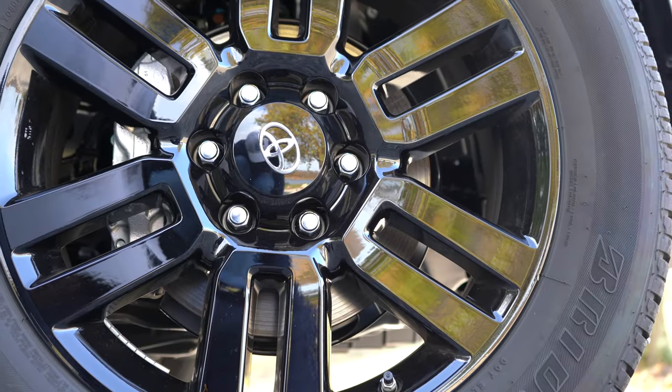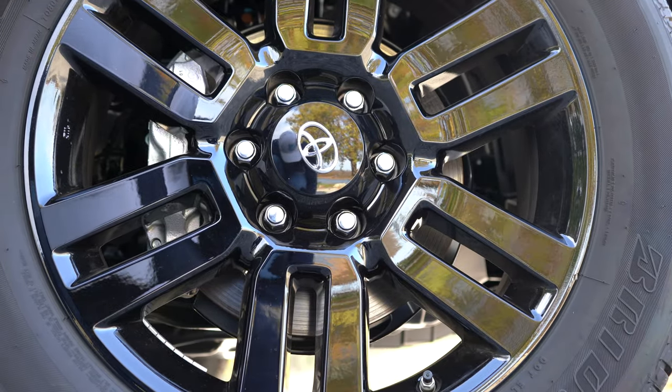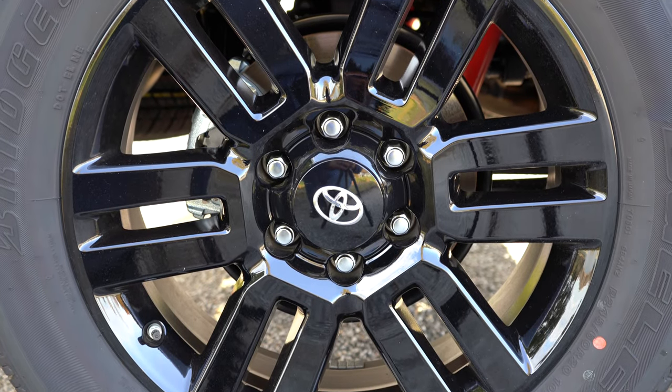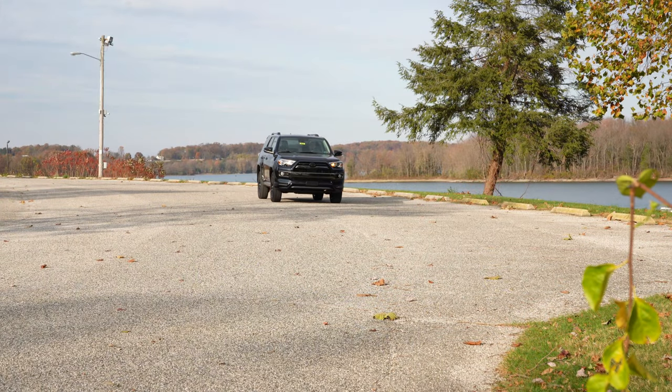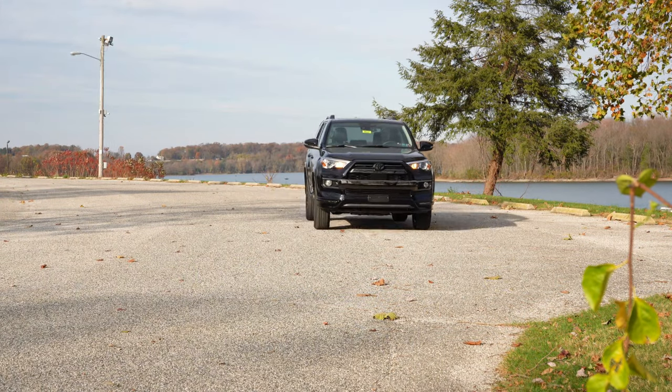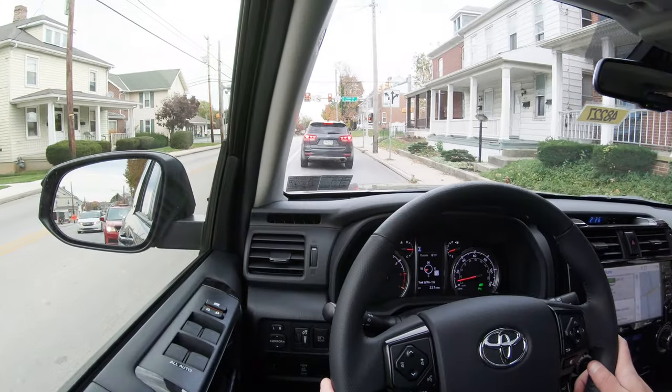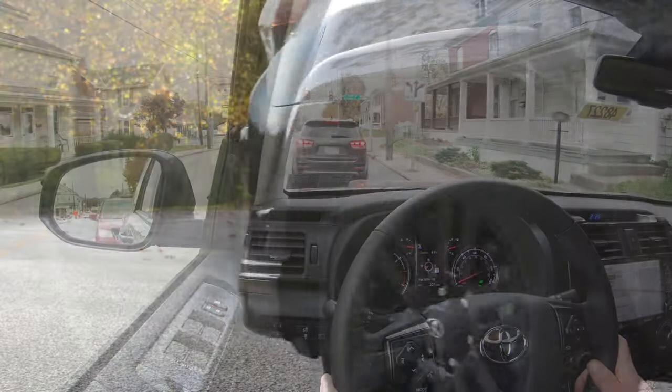Braking is equally important. The 4Runner features power-assisted ventilated front disc brakes, with a multi-terrain anti-lock brake system available on TRD Off-Road trim levels. The braking feel is absolutely brilliant — I don't often say that about SUVs. There's no brake pedal delay and this 4Runner comes to a very quick stop, so wonderful braking feel in this SUV.